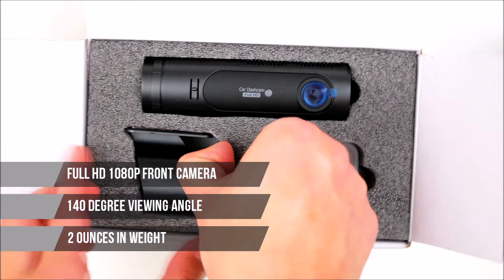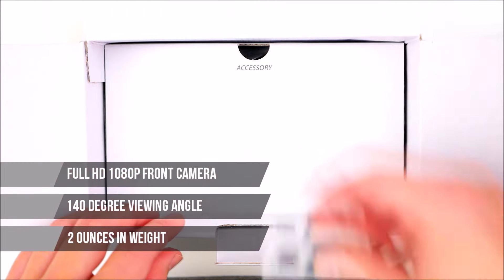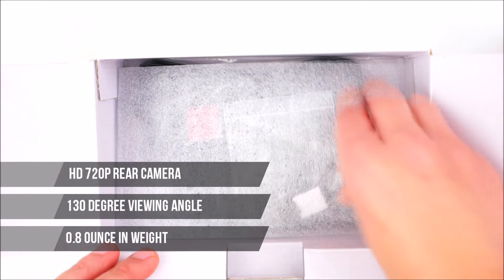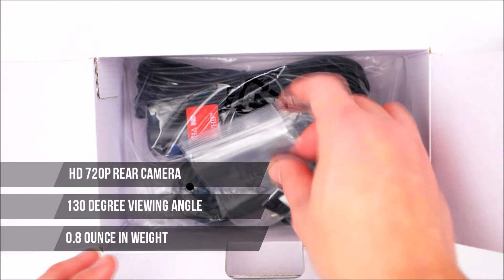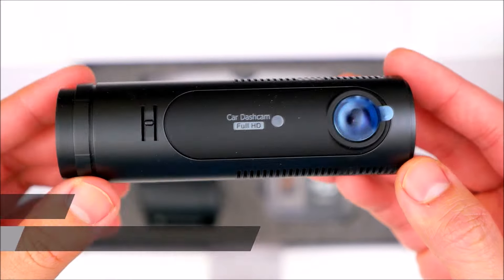The front camera is packed with a full HD resolution 1080p, a 140-degree viewing angle, and weighs just over two ounces. The rear camera offers a 720p HD resolution with a 130-degree viewing angle, weighing just 0.8 of an ounce.